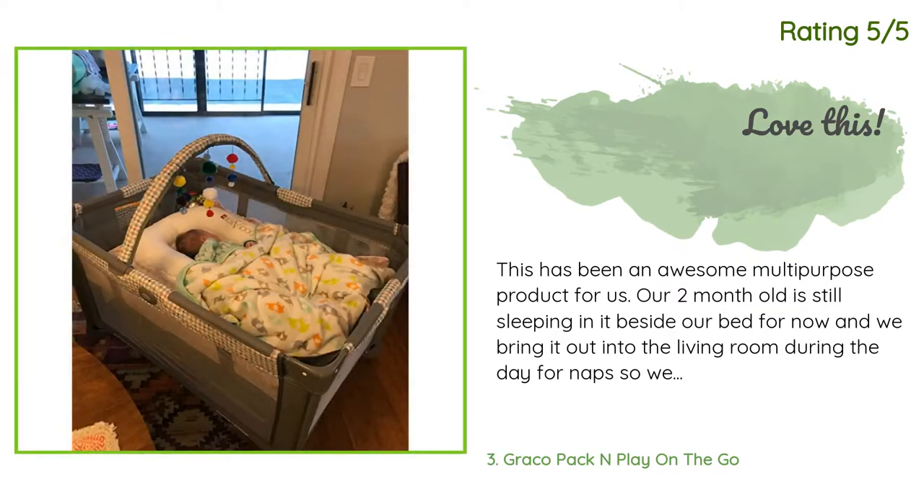Another happy customer said: This has been an awesome multi-purpose product for us. Our two-month-old is still sleeping in it beside our bed, and we bring it out into the living room during the day for naps so we can keep an eye on her and so our dog and cat don't bother her. We also use it when we visit our family cabin — it's easy to pack up and put back together. I also made some simple pom-pom dangly decorations instead of the stars for my little one to look at.